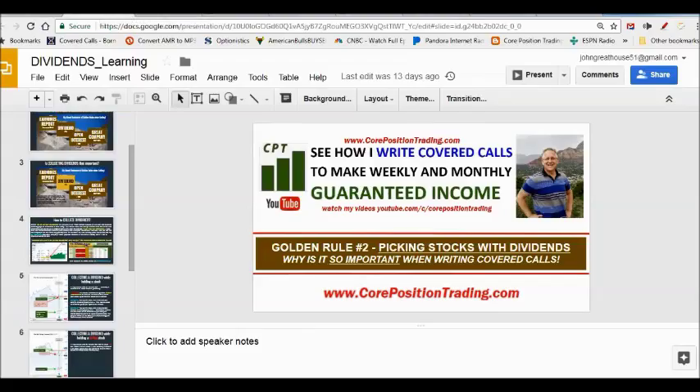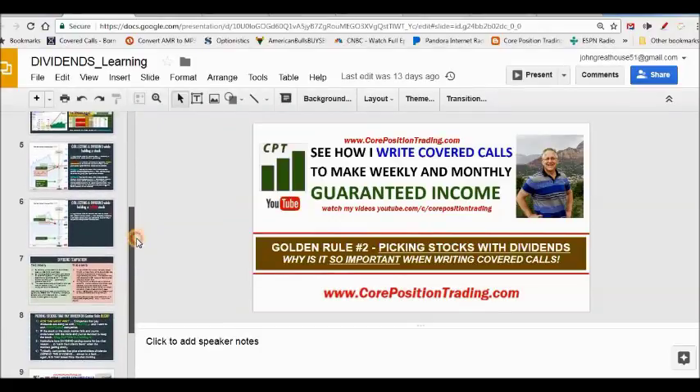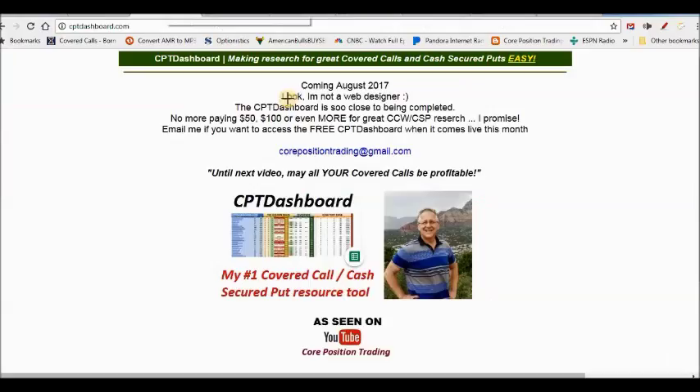We're going to talk about my learning series that's coming — a lot of people have been asking about it. I've got all the slides ready to go, I just have to narrate them. You're gonna love it — I give you all kinds of scenarios. Also, the CTP dashboard is coming. I only have a few more tweaks to finish. This is my all-in-one stock research panel — I can search based on stock price, earnings reports, dividends, and so on. If you want to be part of the free version, just email me.